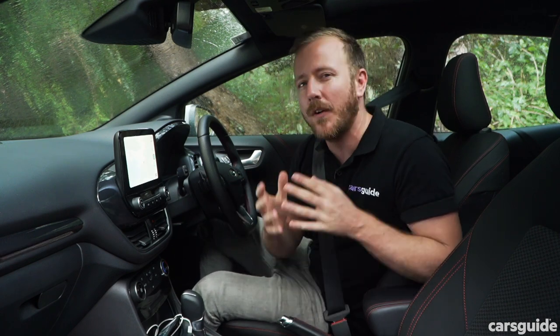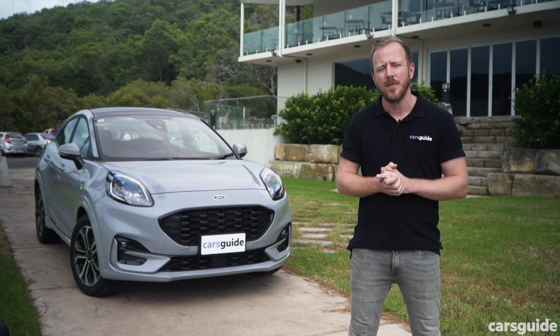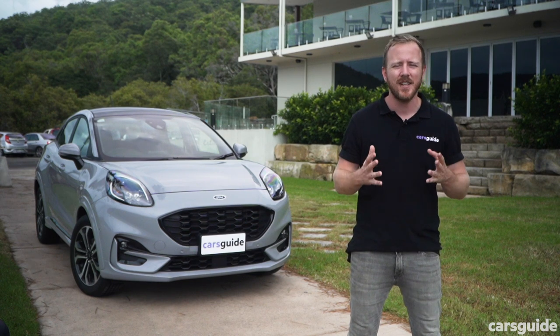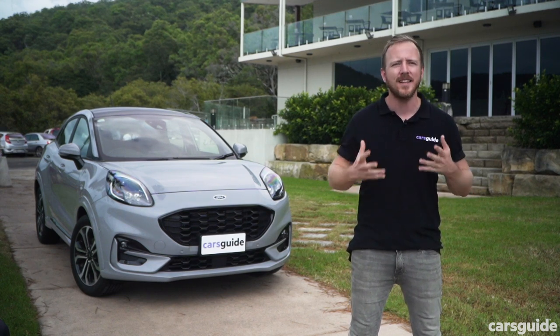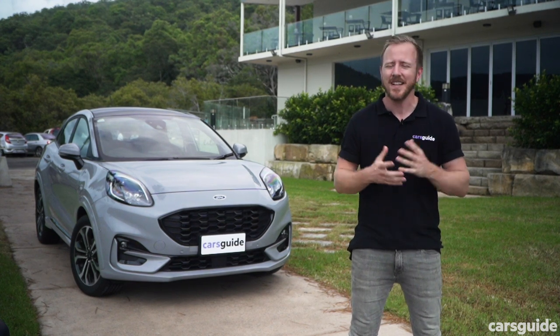It irks me that I have to put up with fabric seats when spending mid-$30Ks on a car in this segment — the Mazda CX-3 Touring gets partial leather and all-wheel drive for about the same money. Remember earlier when I said the Puma has been unfairly overlooked? In January 2021, Ford sold around 200 of these, while the Mazda CX-3 sold more than 1,300, the Toyota Yaris Cross more than 500, and the Hyundai Venue more than 400. That's a crying shame, because Ford has produced a car that's both fun to look at and fun to drive — and that's genuinely rare in this segment.